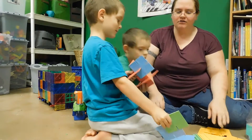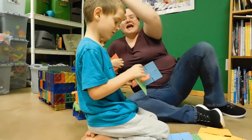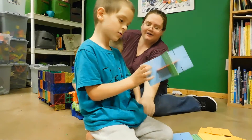So we're gonna let Zebi start building here. Me and mommy have been building some awesome stuff — oh my gosh!